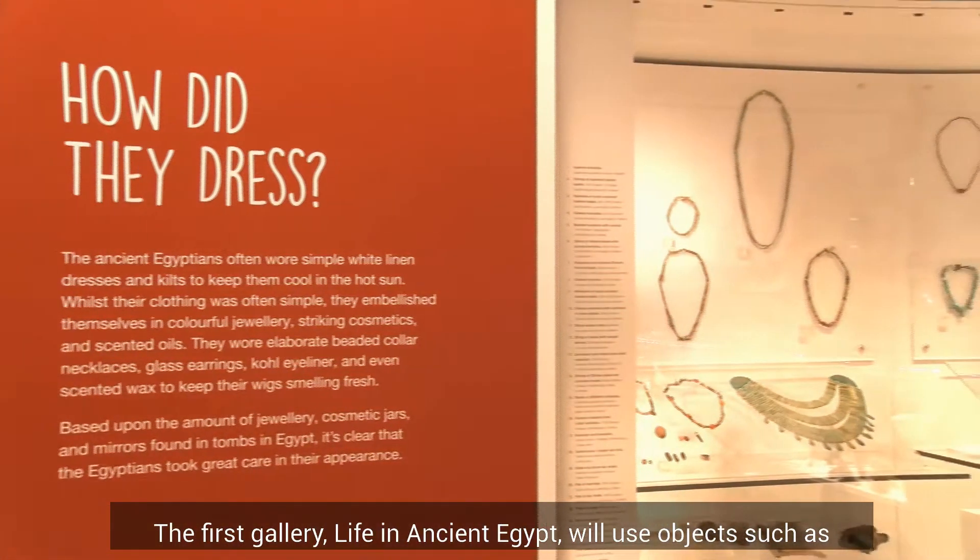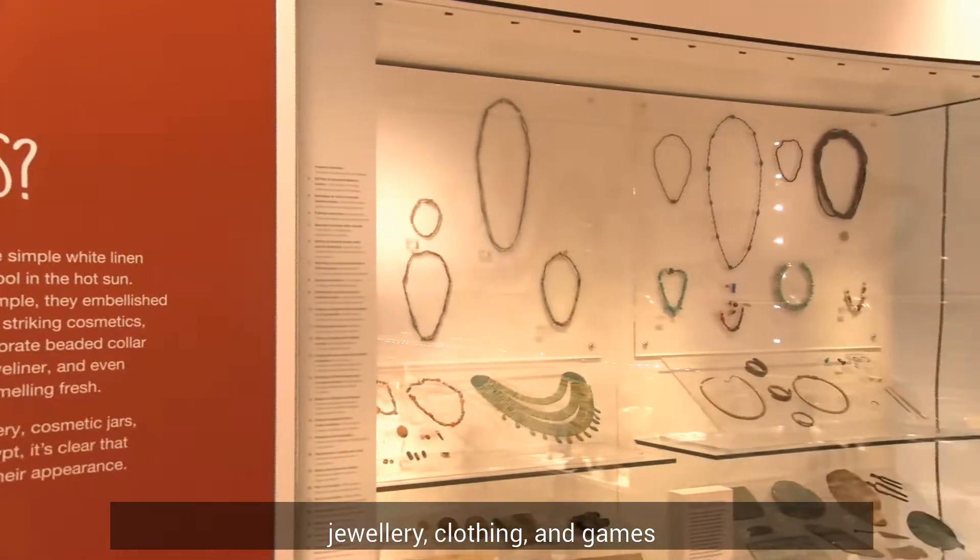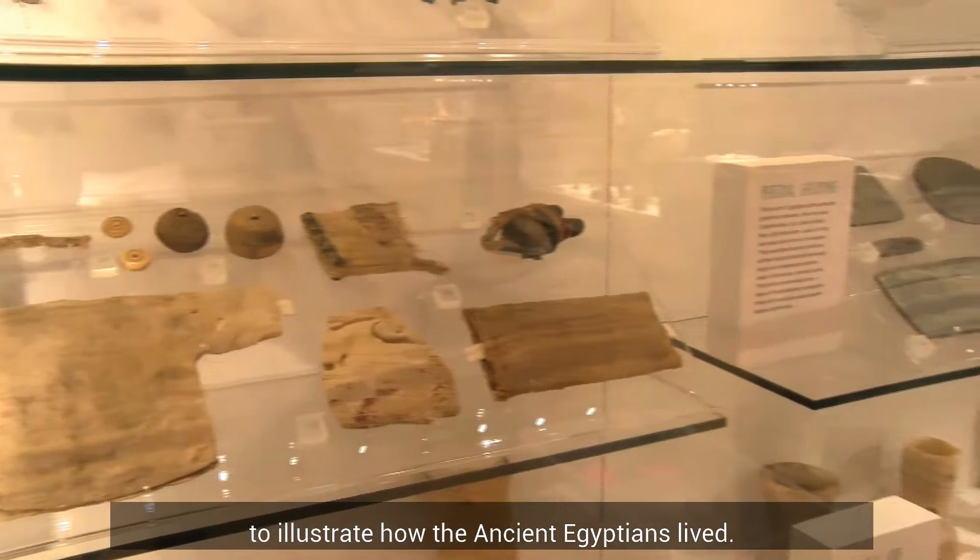The first gallery, Life in Ancient Egypt, will use objects such as jewelry, clothing, and games to illustrate how the ancient Egyptians lived.